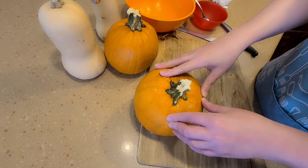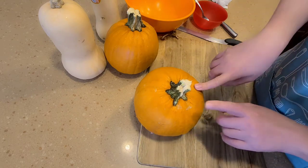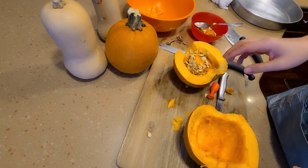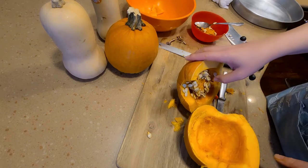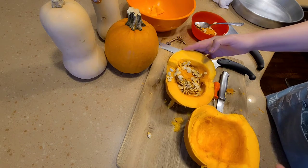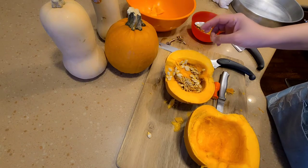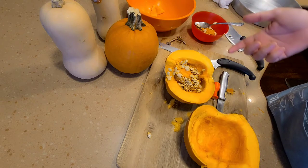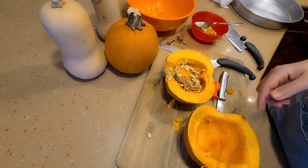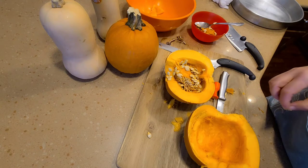We're going to start by cutting the pumpkin. Please note that this is a small edible pumpkin called a pie pumpkin. Make sure that when you go buy fresh pumpkin that it's edible. Don't buy the big ones used for carving, like jack-o'-lanterns for Halloween decorations. Double check if you don't know the difference — ask the seller in the store to help you out. Make sure you are buying edible pumpkin.